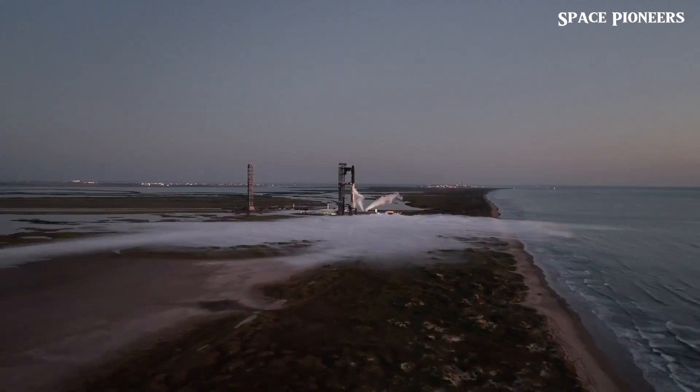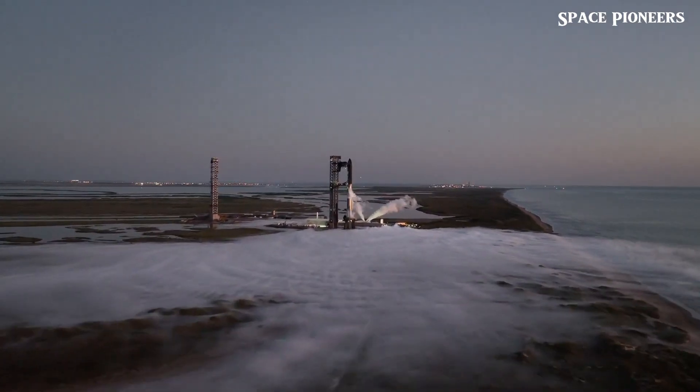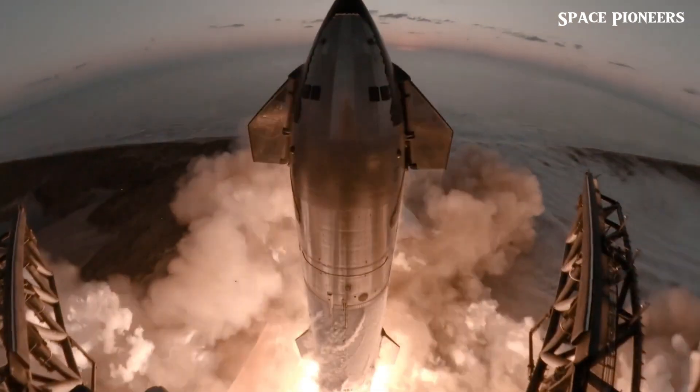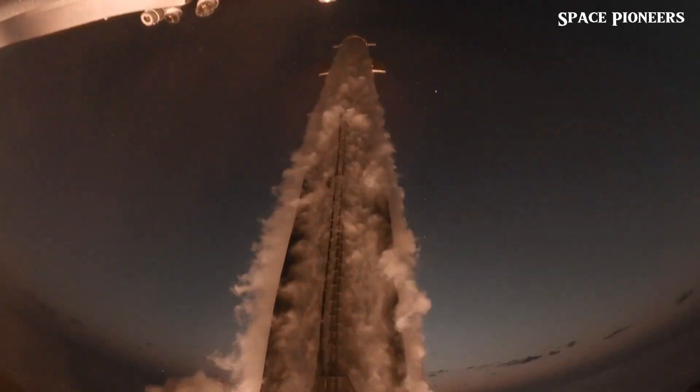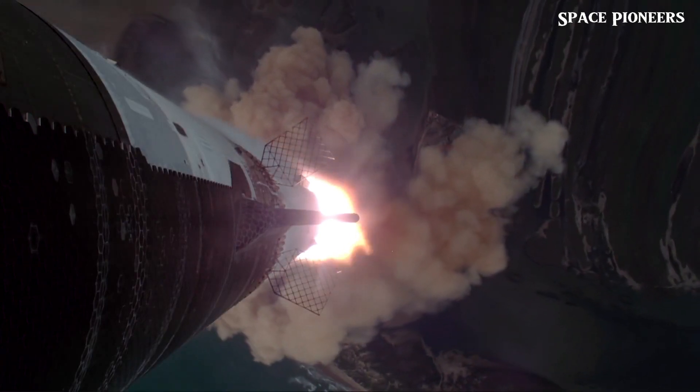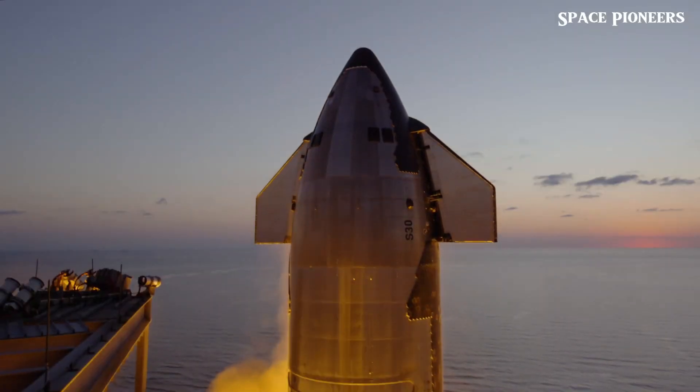SpaceX is ramping up like never before, racing forward with their 6th Starship flight and it feels like we're on the brink of something historic. But here's the big question: what does SpaceX still need to fine tune to get Starship ready for regular missions?